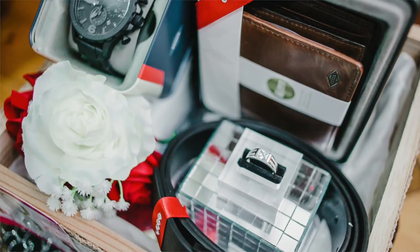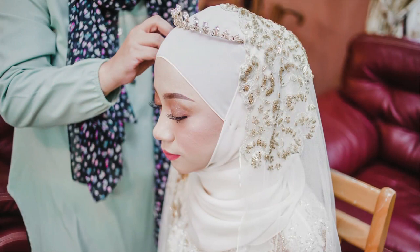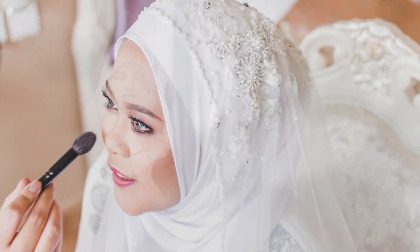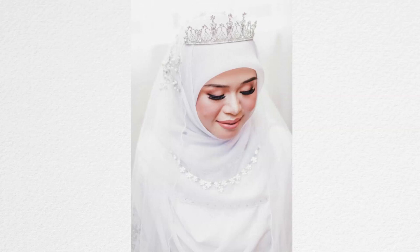Depending on the makeup, if it's not ready, I would take photos of the wedding gifts or hantaran. Sometimes I won't have much time or I have limited space, so I take the best photo I possibly can depending on the situation. If I have plenty of time and space, I'll take my time to photograph each gift. Then I'll check on the bride and take photos of them when they are almost ready.